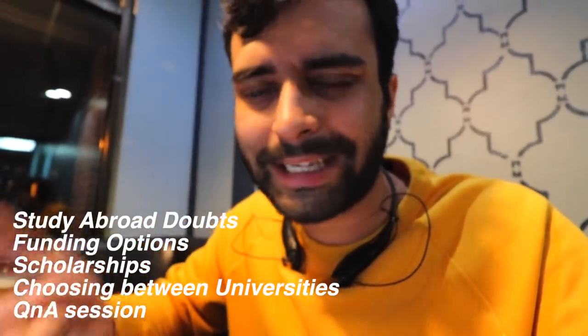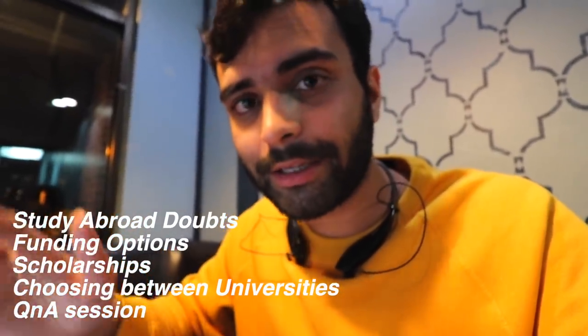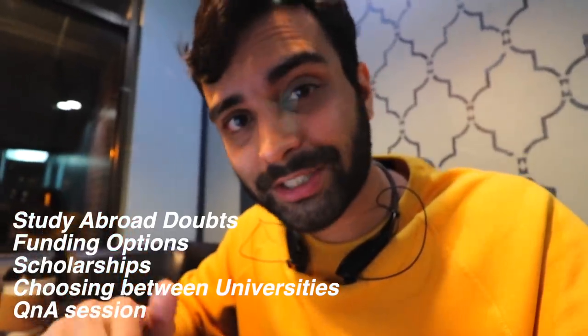I'm going to leave the link in the description so you can check it out. They do meetups all across the world and we ended up collaborating. The workshops or meetups will cover everything — starting abroad, covering TA, GA, transitioning from India to the US. I'll leave the registration links in the description. We're still finalizing the location but it's happening soon.